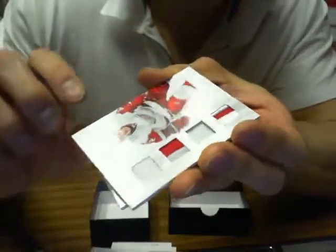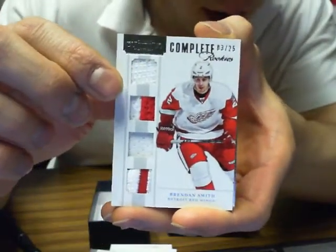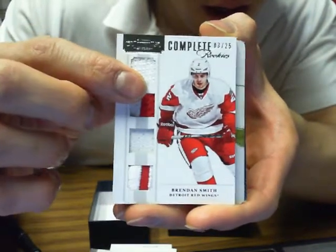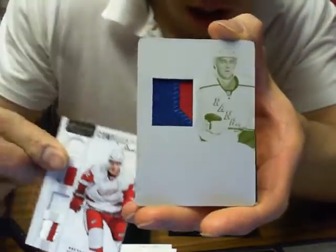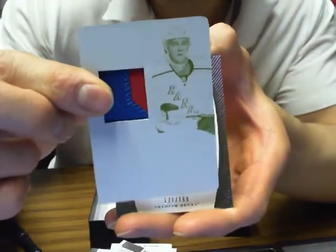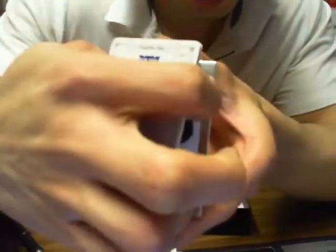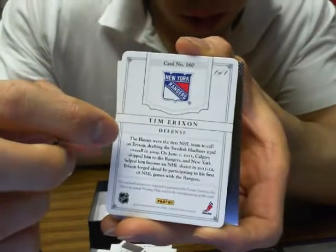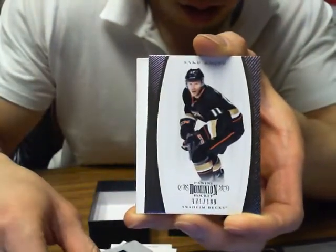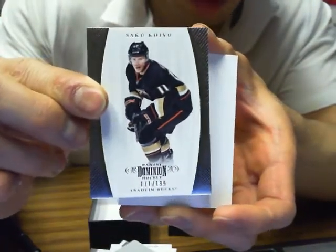We got a complete of Brendan Smith, number 3 of 25 for the Red Wings — missed the jersey number by one. We got the auto-rookie printing plate of Tim Erickson for the New York Rangers, number 101 for the Rangers. And we got Saku Koivu for the Anaheim Ducks, 171 of 199.